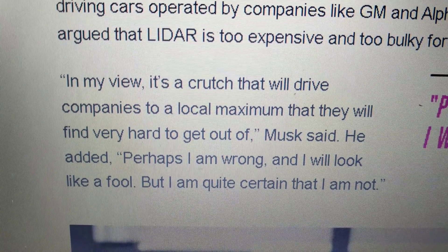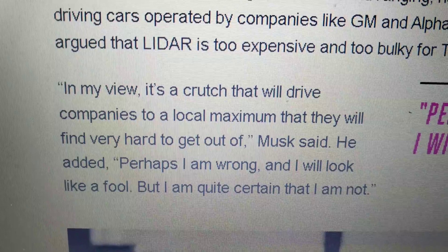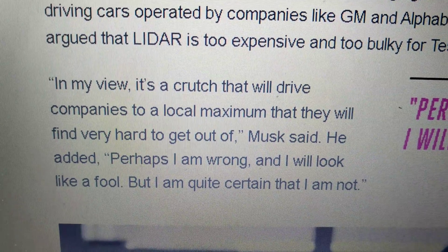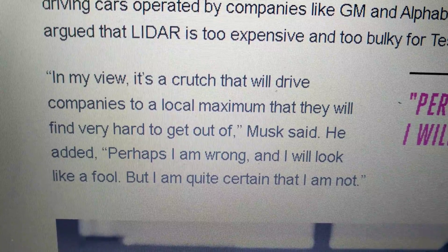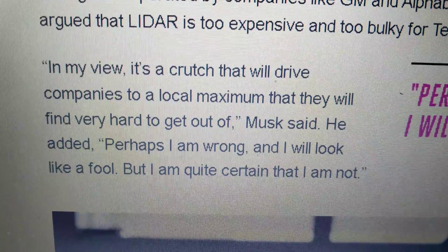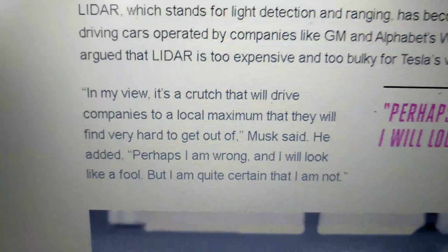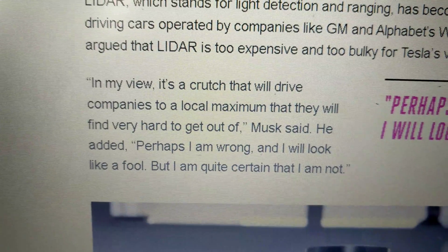What does Elon Musk say about this? He says: 'In my view, it's a crutch. LiDAR is a crutch that will drive companies to a local maximum that they will find very hard to get out of.' Musk added, 'Perhaps I'm wrong and I will look like a fool, but I'm quite certain that I am not.' I'm a Tesla investor — you can check TSLA stock — and I hope that Musk is right.